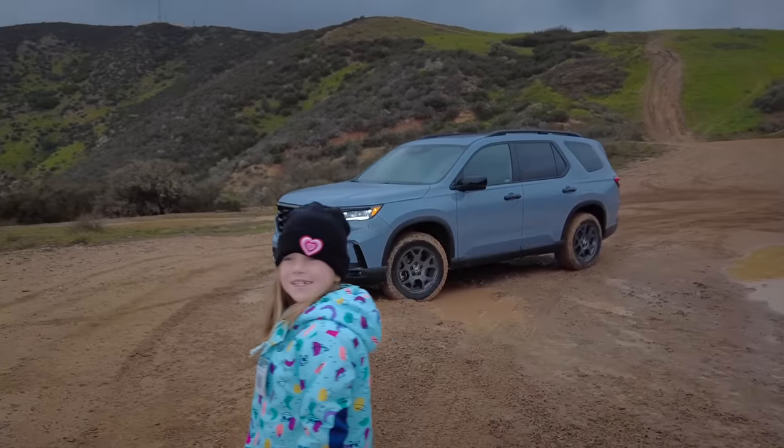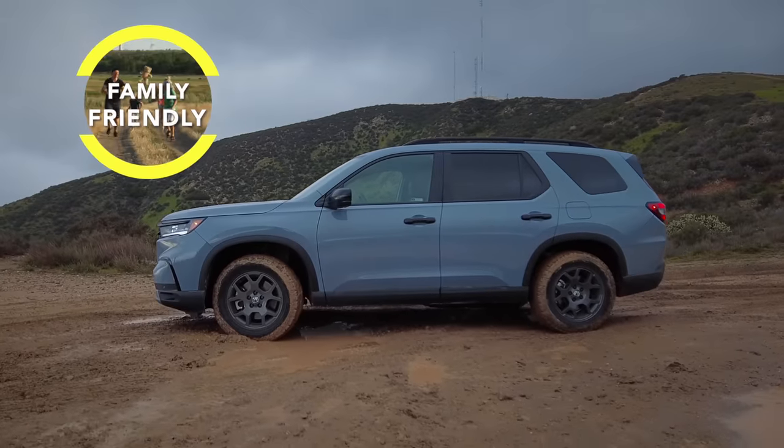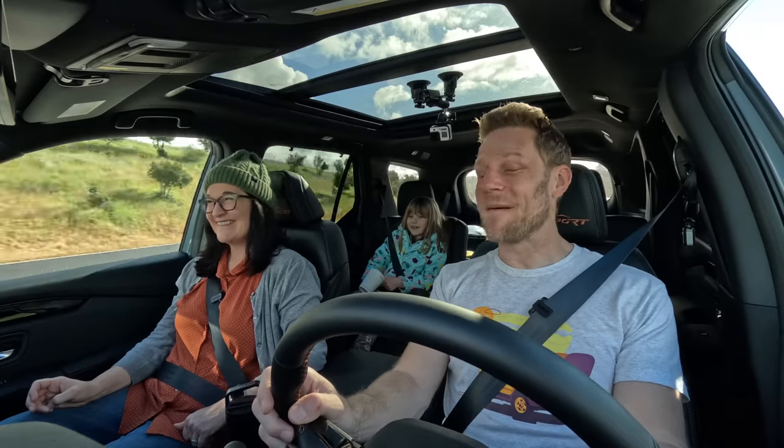Family, what do we think? Is the Honda Pilot family-friendly? So family-friendly. Maximally family-friendly.